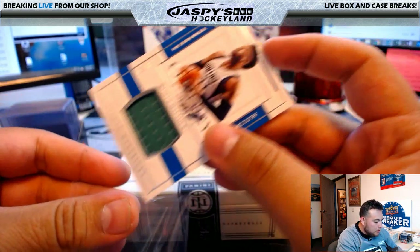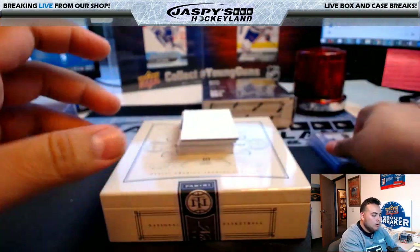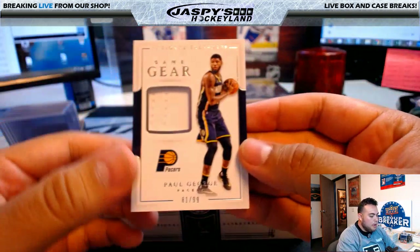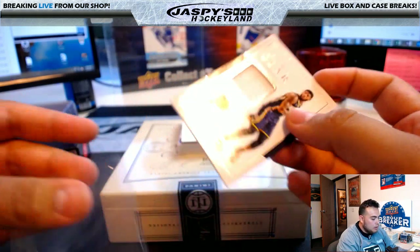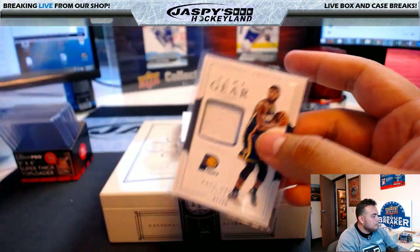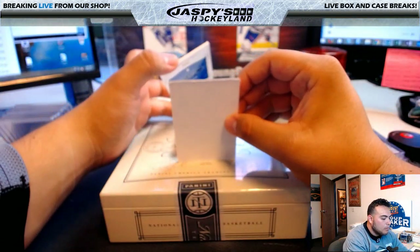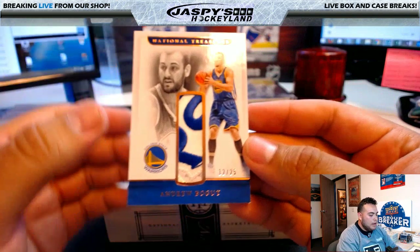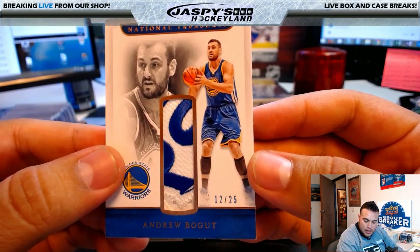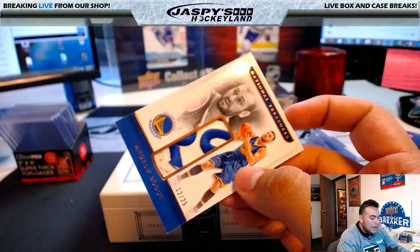Century Materials — Wesley Matthews, 43 of 99, for the Dallas Mavericks — going to Yogi as well. Paul George for the Pacers, 81 of 99 — going to Stephen Cook. Andrew Bogut — what a nice patch! Warriors, 12 of 25, Golden State — another hit for Trevor T. Nice Bogut patch as well.